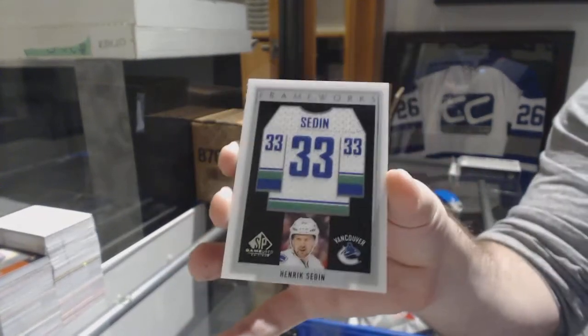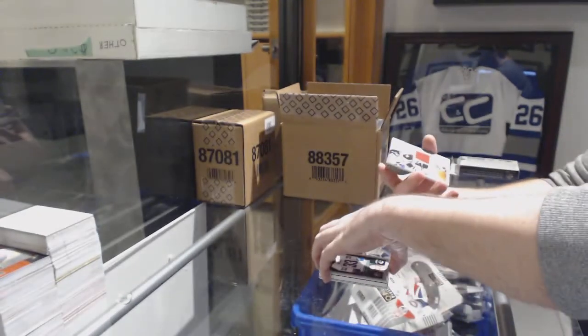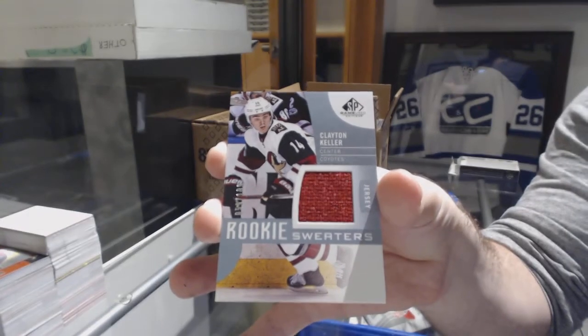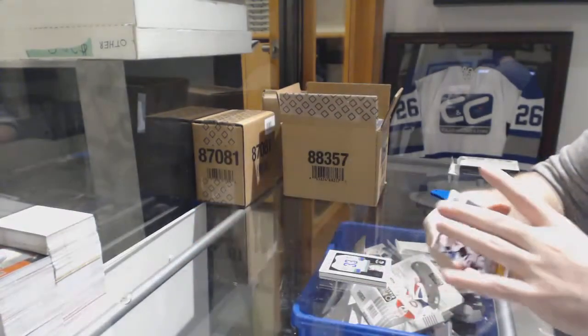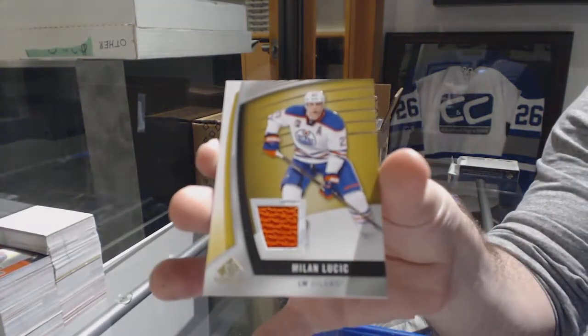Told you, these guys have been following me — it's the Deans. For the Coyotes 199, rookie sweaters Clayton Keller. And for the Oilers, Milan Lucic jersey.